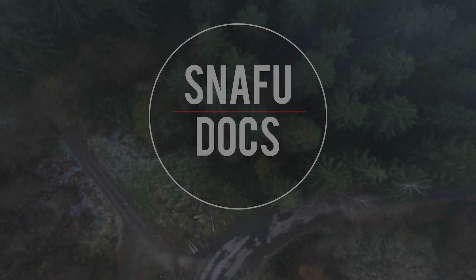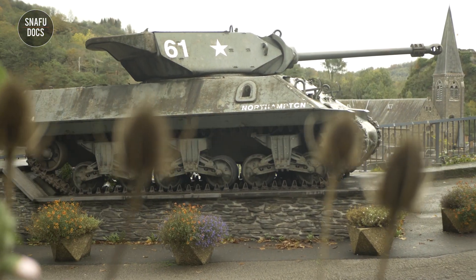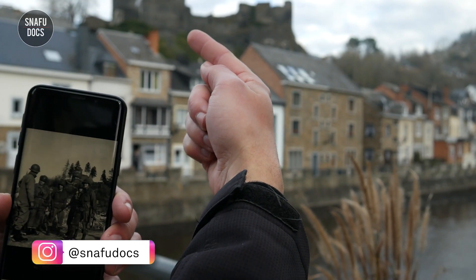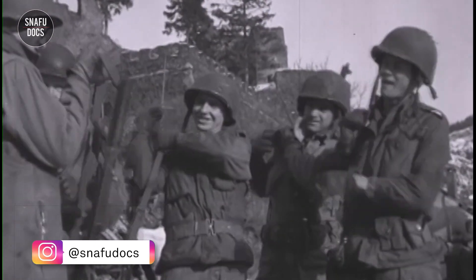76 years after the Battle of the Bulge, we travel with WWII researchers Joey van Meessen and Florent Plana to the Ardennes in Belgium to take several then-and-now comparison photographs. In this episode we will be focusing on the town of La Roche in the Ardennes, where several incredible photos were taken during the Battle of the Bulge.